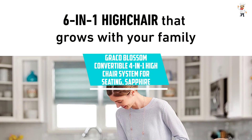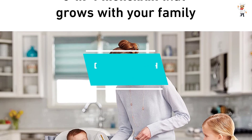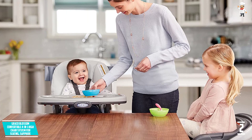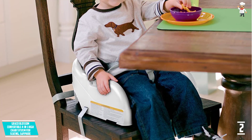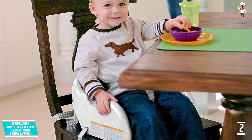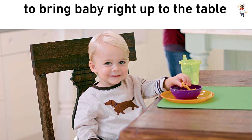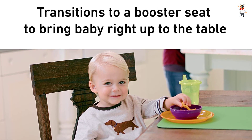At number 2: Graco Blossom Convertible 4-in-1 High Chair System, Sapphire. The Graco Blossom High Chair Seating System grows with your family, providing different seating alternatives from newborn to toddler, and can seat two children simultaneously as your family grows. It transitions from a newborn high chair to a conventional baby high chair, a youth chair, a toddler booster, and lastly a baby booster. This portable high chair features a top-notch leatherette chair cushion that is both machine-washable and wipeable for simple cleanup.